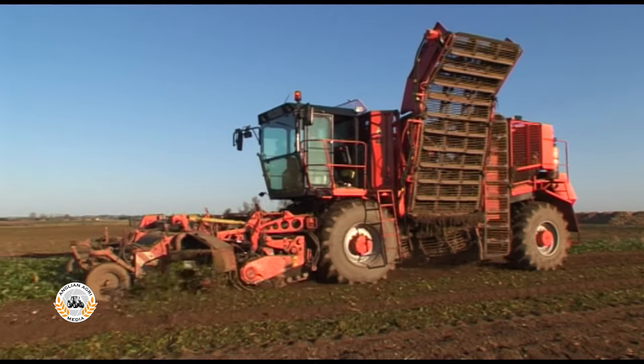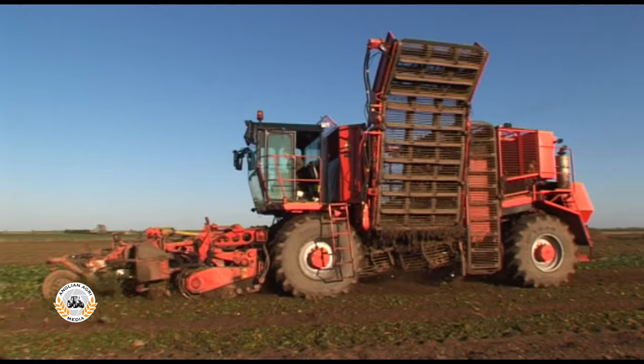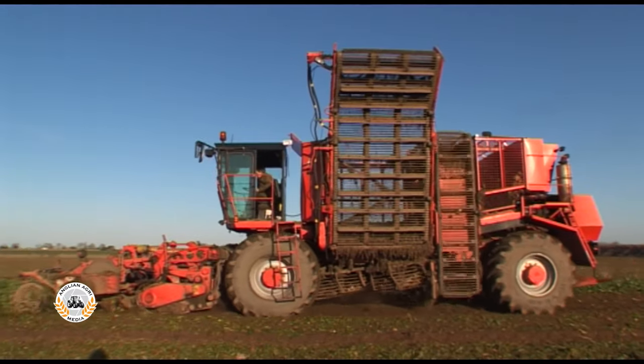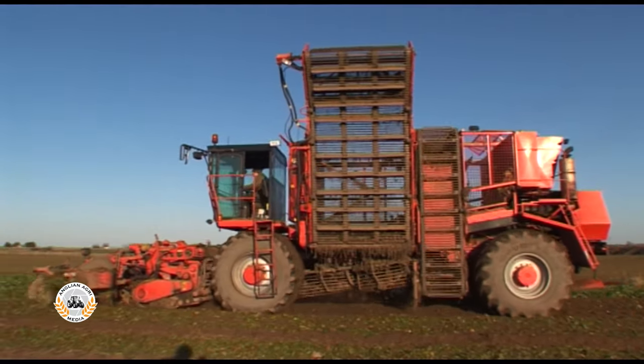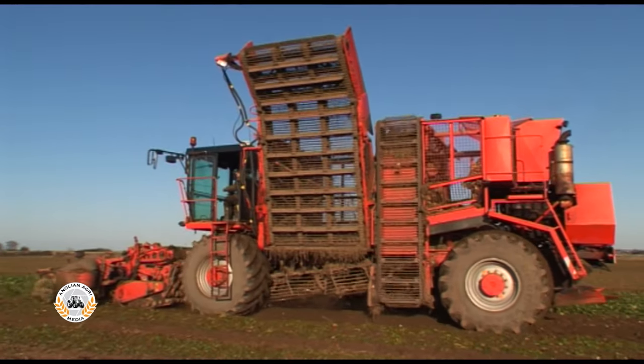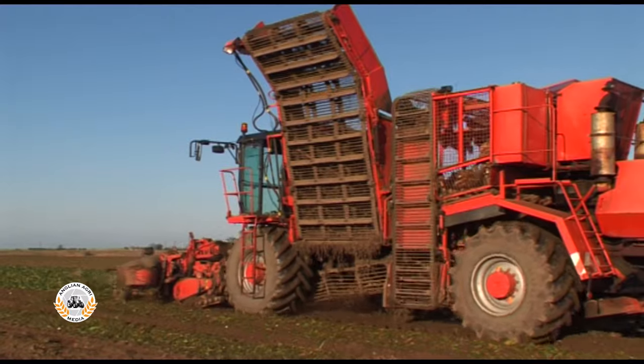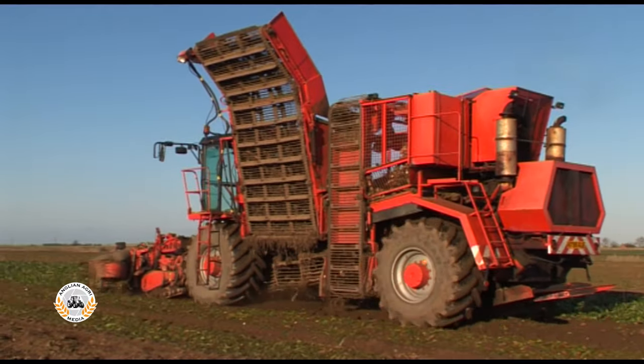The initials stand for Topper Lifter Tanker Self-Propelled in German, as seen here. The first Holmer harvesters were imported into the UK in 1994 by Stand and Reflex. This particular 1991 KRBS came over as a factory refurbished machine with new Topper Lifter turbines and transferware.